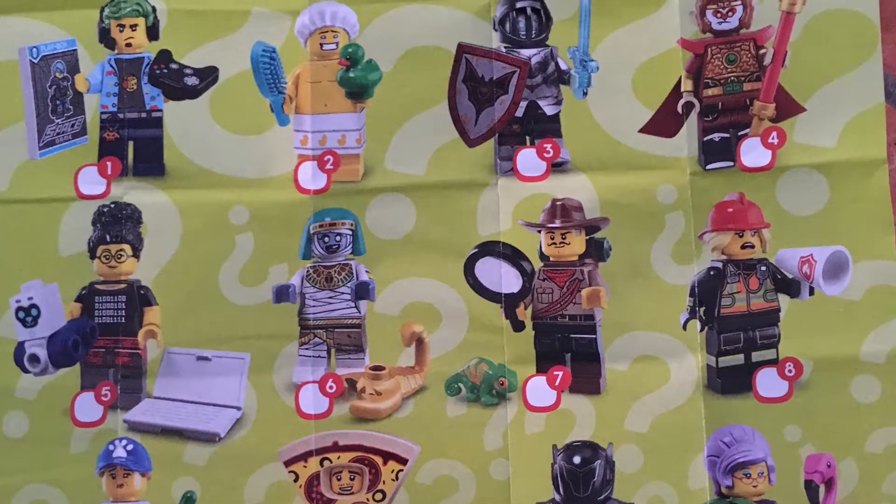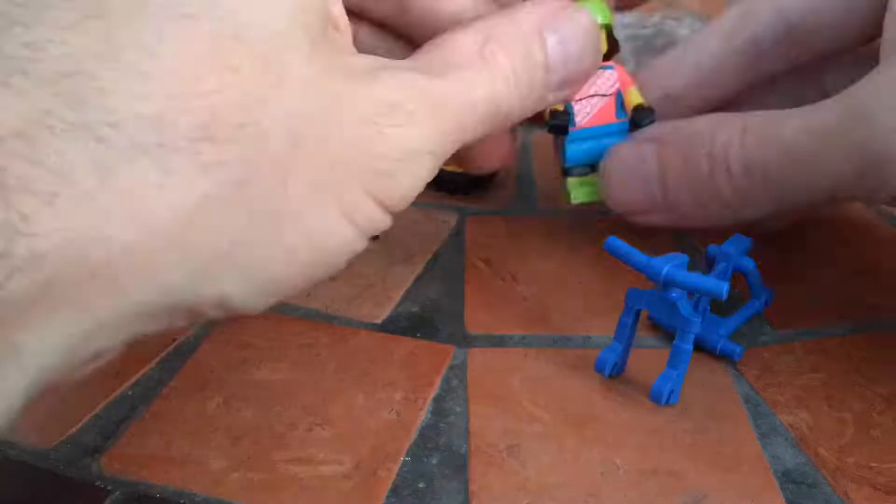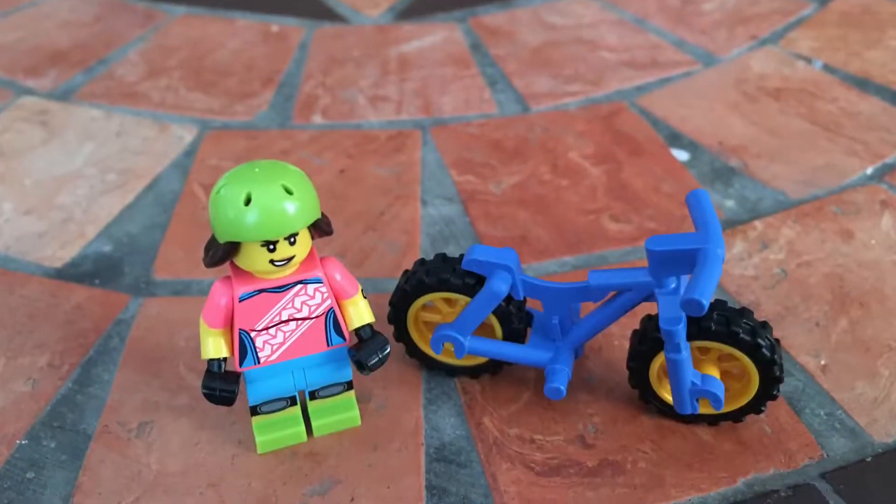Hey Lego fans, it's me Benny Hill Briggs and I'm back with a new video. This time it's on the Series 19 Lego minifigures. First off, I was able to feel and guess correctly all three packets I brought.